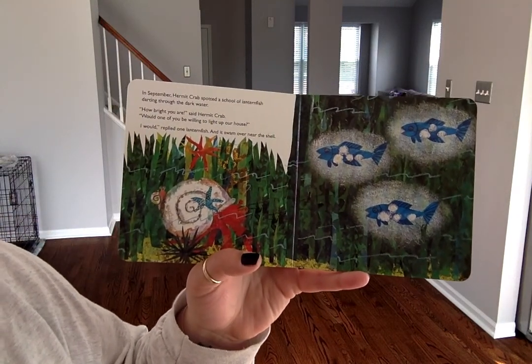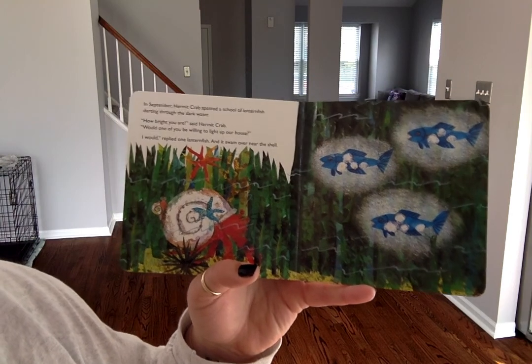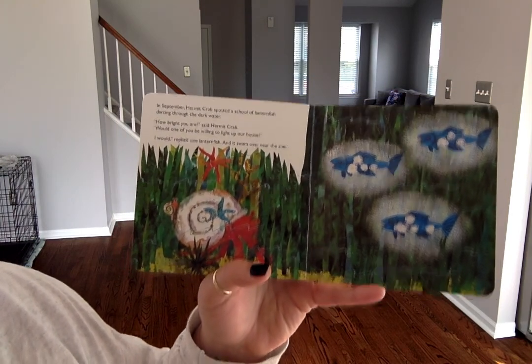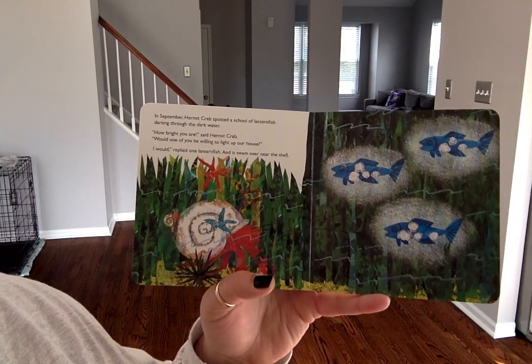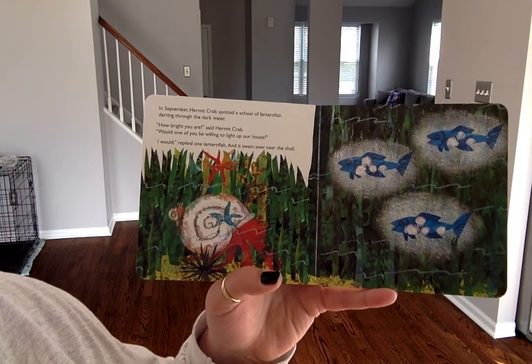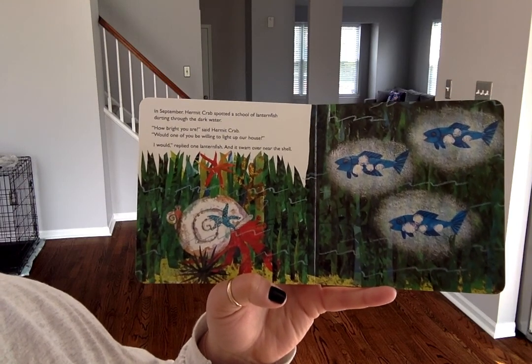In September, hermit crab spotted a school of lanternfish darting through the dark water. "How bright you all are," said hermit crab. "Would one of you be willing to light up our house?" "I would," replied one lanternfish. And it swam over near the shell.